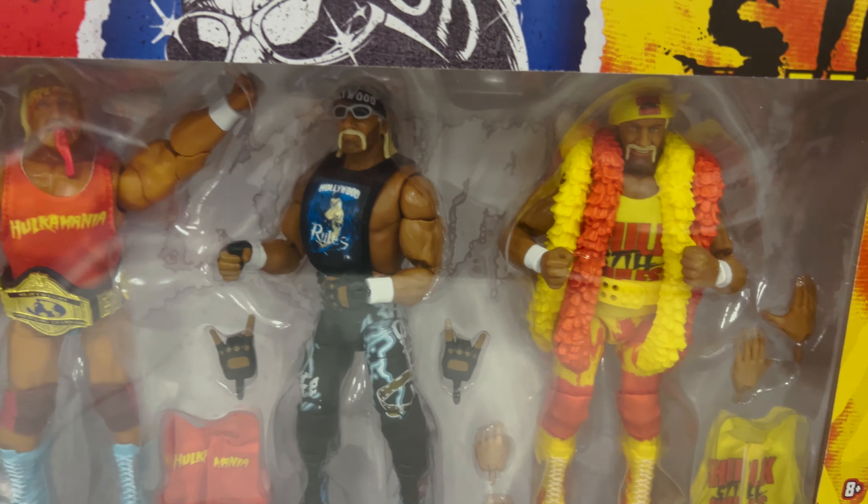The next one I saw was Andre the Giant — it has some of his career highlights written on it. Next we have the Bronzbreaker figure.